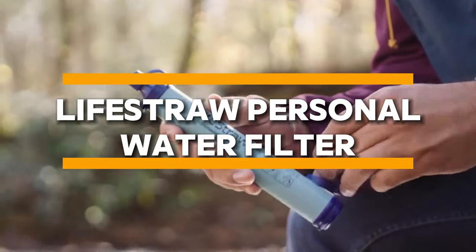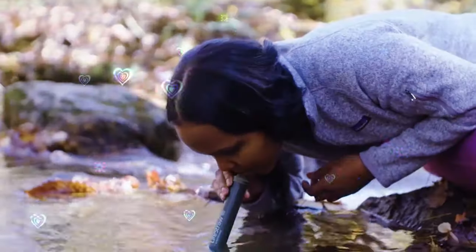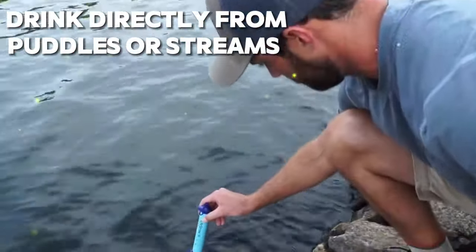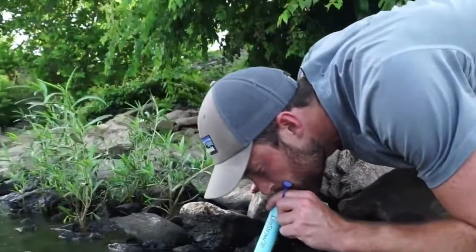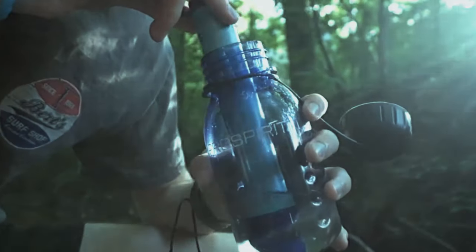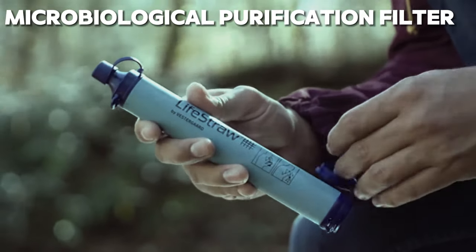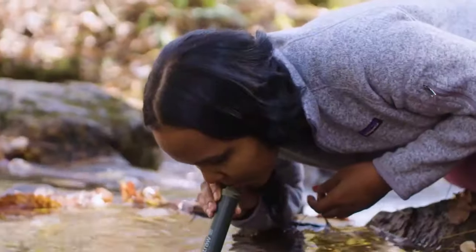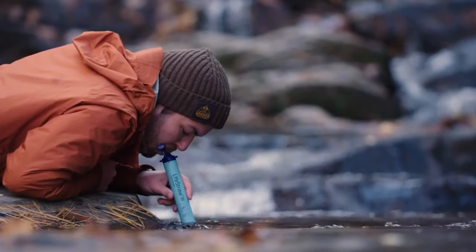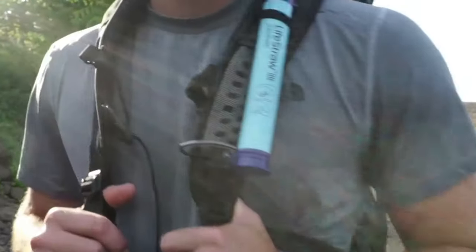LifeStraw is a game-changer for outdoor enthusiasts and adventurers alike. This innovative water filter allows you to drink directly from puddles or streams without worrying about the risks associated with contaminated water. Winner of the Time Magazine Invention of the Year Award, LifeStraw utilizes a microbiological purification filter, making it accessible and affordable for everyone, from hardcore campers to casual trekkers. With LifeStraw by your side, you can quench your thirst safely, no matter where your outdoor adventures take you.